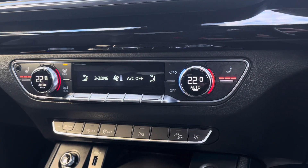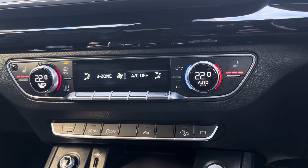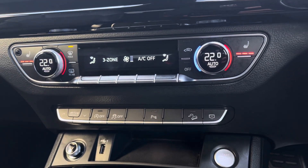Continuing down, we've got the 3-zone climate control for both driver and passenger, with the front seats benefiting from a 3-stage heated seat function.